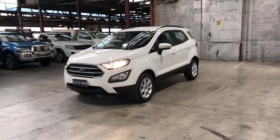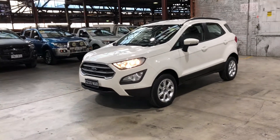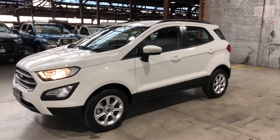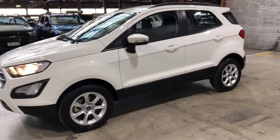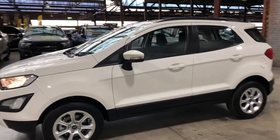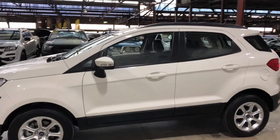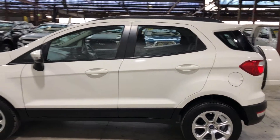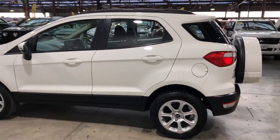Hey guys, welcome to Supercars Warehouse. Thank you for the inquiry. Here we have our 2018 Ford EcoSport Trend. This car is powered with a 1.5-litre four-cylinder engine, which only produces 6.5 litres per hundred kilometres.